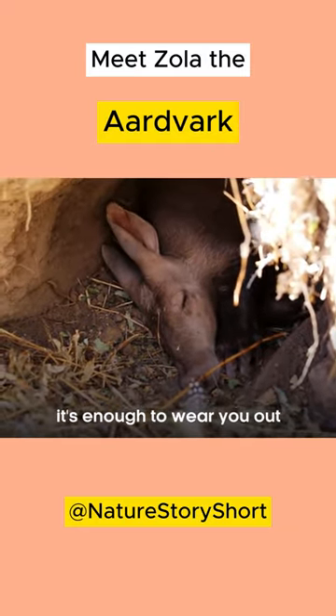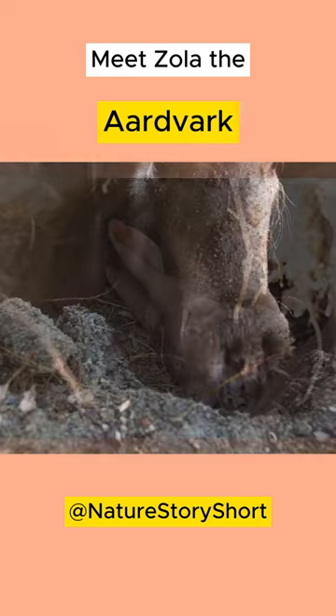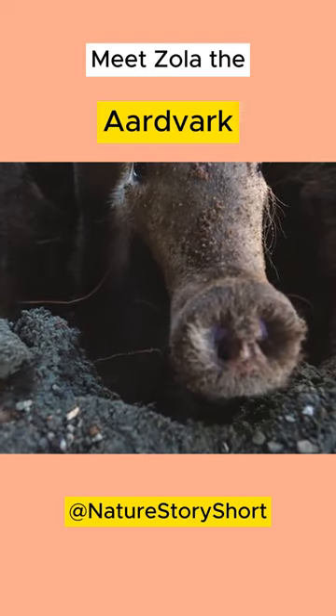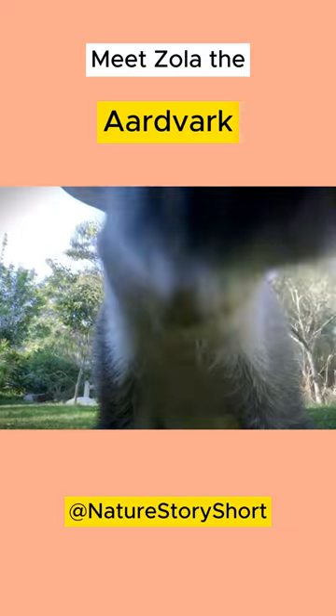Aardvarks use their large front claws to dig holes at a rate of two feet in 15 seconds, so they can quickly get to their favorite meal: termites and ants. Aardvarks have long sticky tongues which can be up to 12 inches (30 centimeters) long.